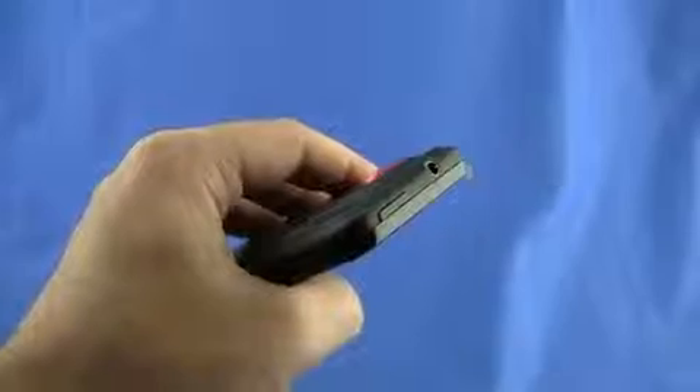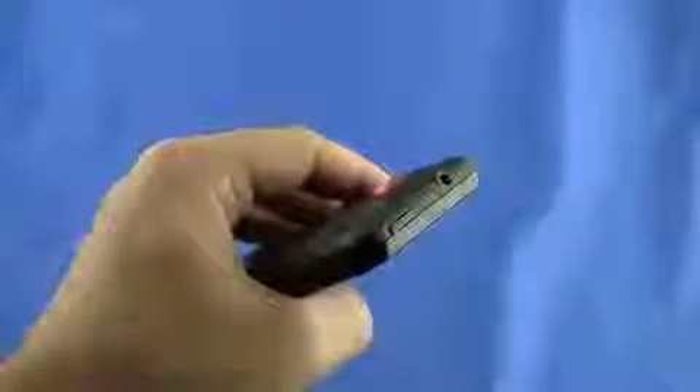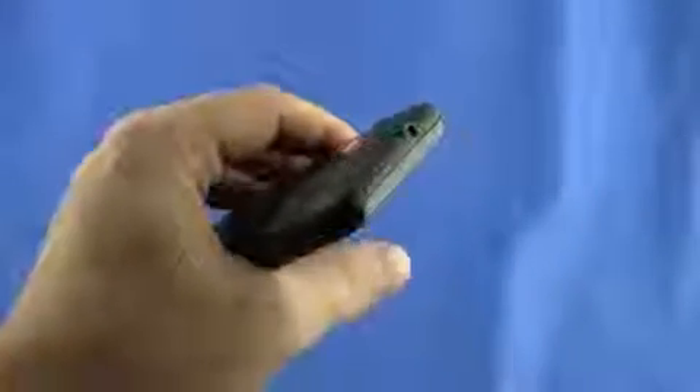The 3.5mm headset jack on this is really nice, and just a little heads up — it comes with FM radio if you plug in a headset. We'll get into that a little later in the review, but that is awesome.